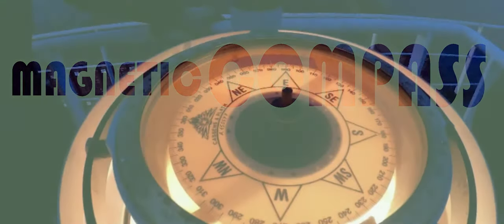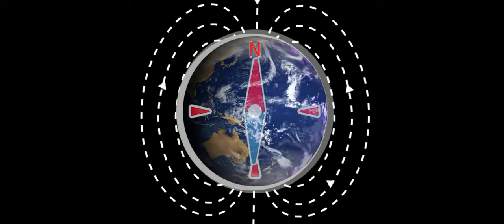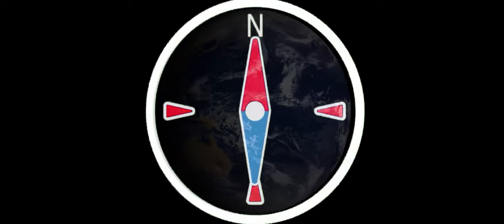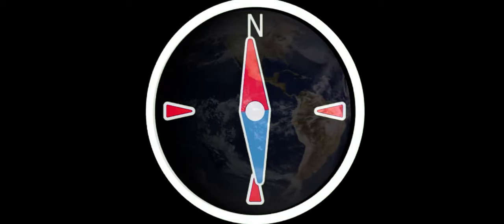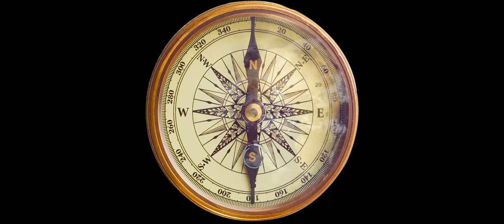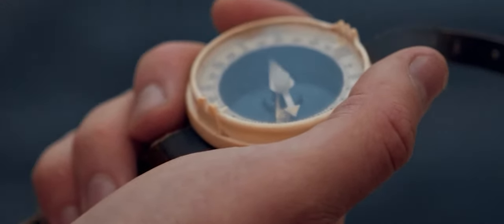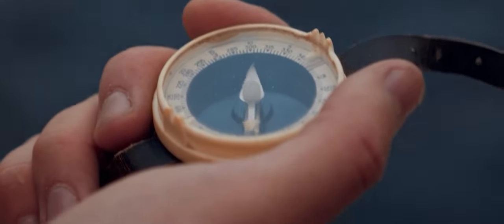Our first star of the show is the magnetic compass. A magnetic compass is a navigation tool that uses the Earth's magnetic field to determine the direction of magnetic north, which is close to the geographic north pole. It consists of a magnetized needle or a small magnet suspended within a casing that allows it to rotate freely. The needle aligns itself with the Earth's magnetic field, with one end pointing towards magnetic north and the other towards magnetic south. The Earth acts as a giant magnet, with magnetic field lines running from the geographic south pole to the geographic north pole. This magnetic field exerts a force on the magnetized needle, causing it to align in the north-south direction. By observing the direction in which the needle points relative to the markings on the compass casing, people can determine their approximate heading or bearing.